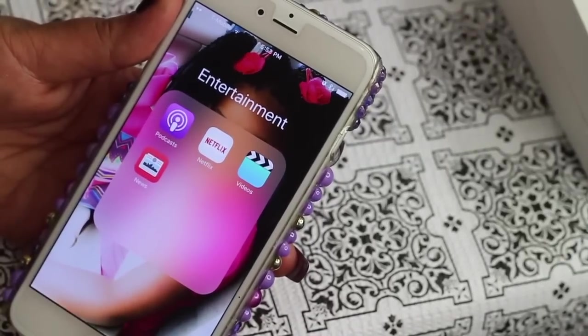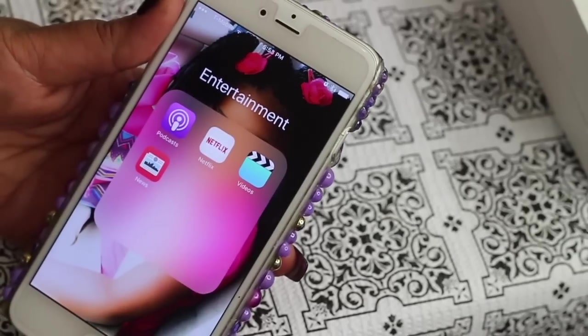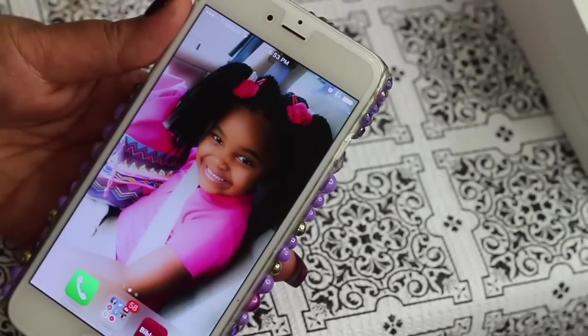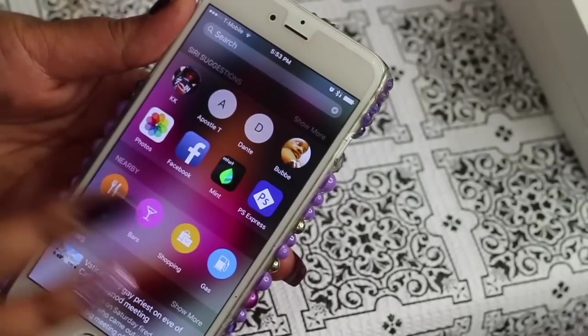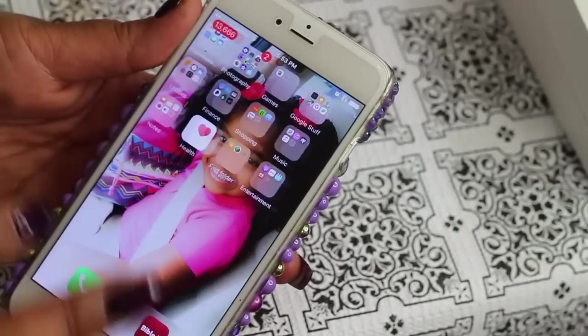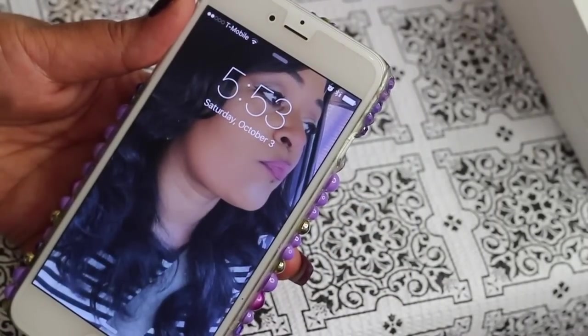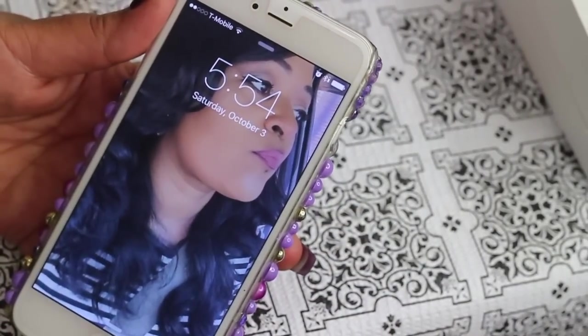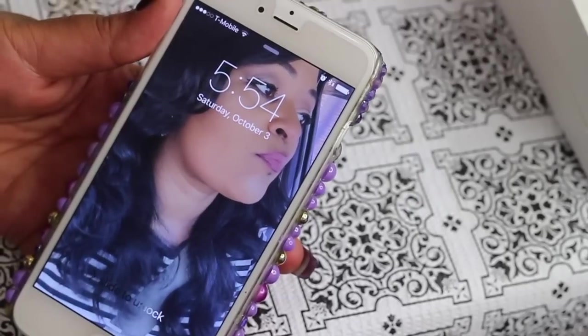I call this my entertainment app — it has Podcasts, Netflix, Videos, and my News app. That's everything on my iPhone. I mainly use it for social media and YouTube — that's basically it. I hope you enjoyed this short little video. Make it a good day!